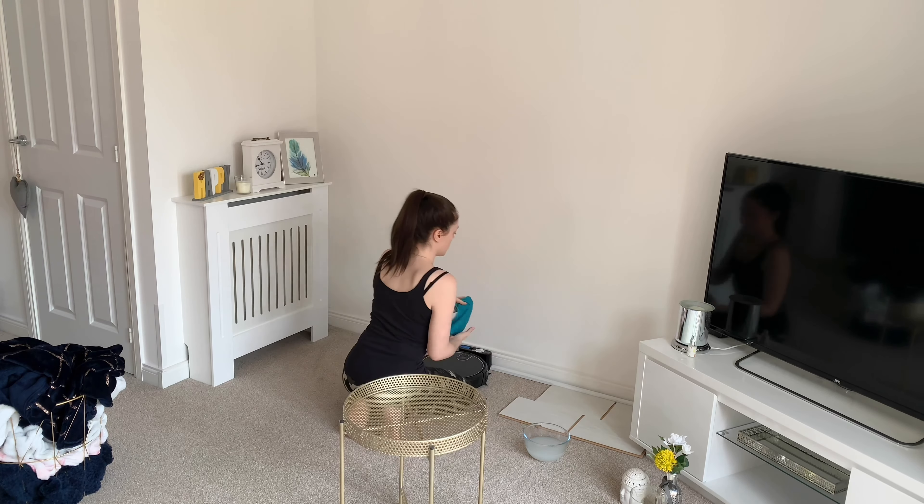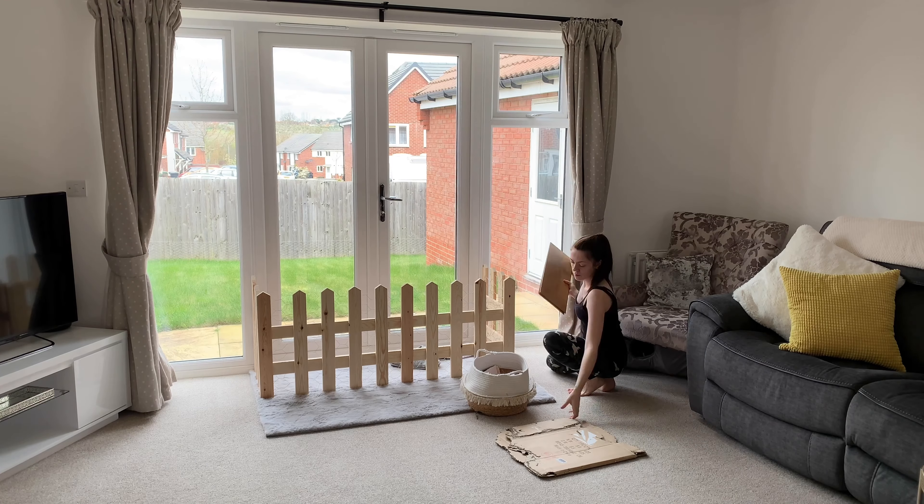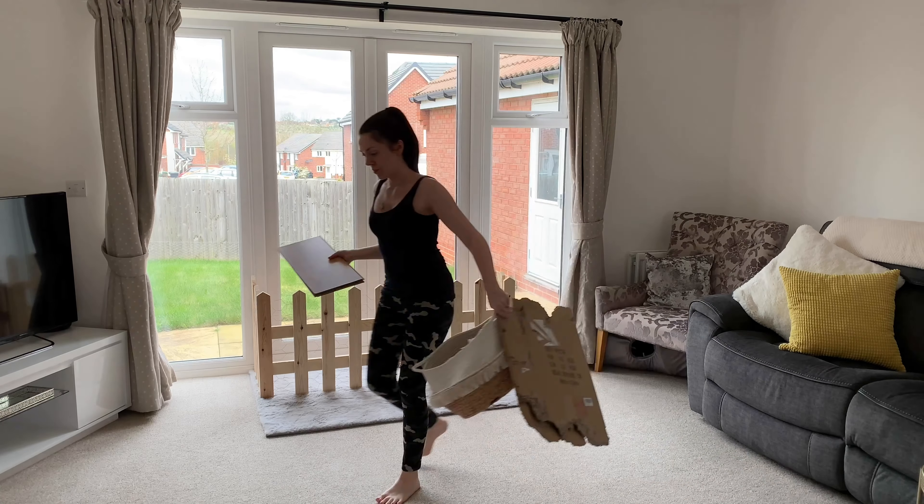Next on my list is just to sort out the back door area, because everything gets dumped here — we've got lots of wood to stop Cinnabon chewing the carpet, and all of his toys and everything just go in that corner. Because we're in and out all the time we bring a lot of dirt in from the garden, so I'm just going to clear everything out, give it a good hoover, and go in and clean those doors as well.